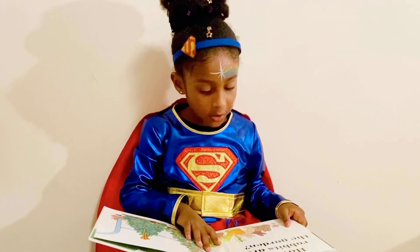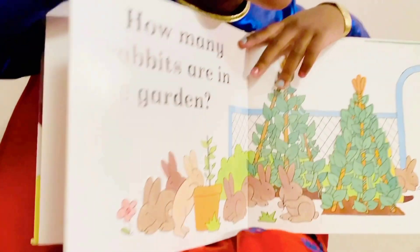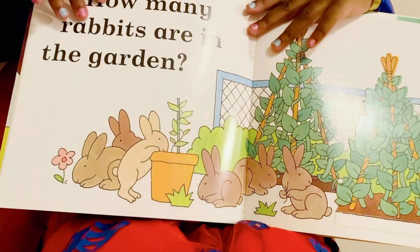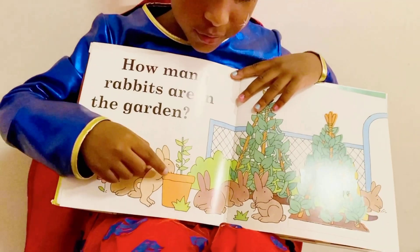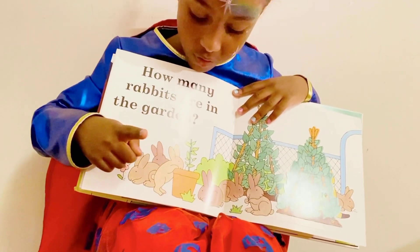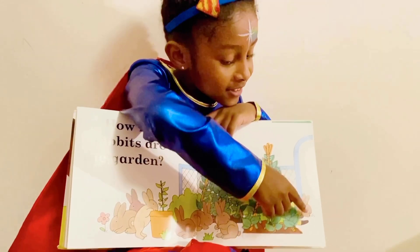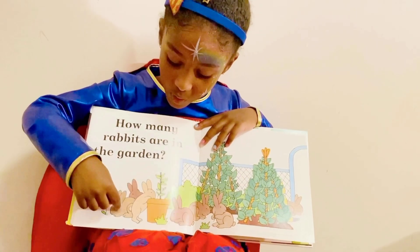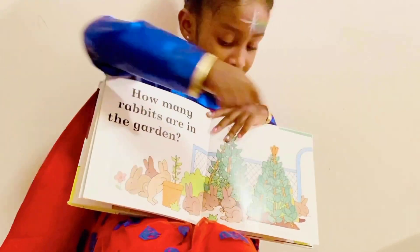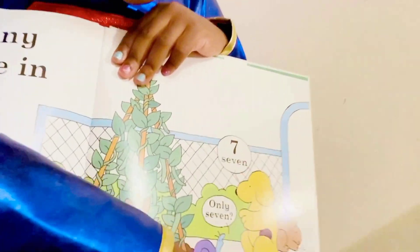How many rabbits are in the garden, guys? Let's see. 1, 2, 3, 4, 5. Do you see any more? 6. Do you see any more, guys? 7. Let's count them again. 1, 2, 3, 4, 5, 6, 7. Check if your answer is right — 7!